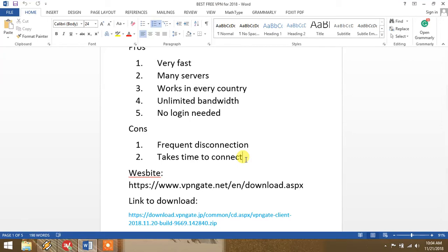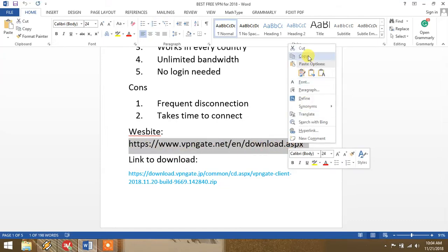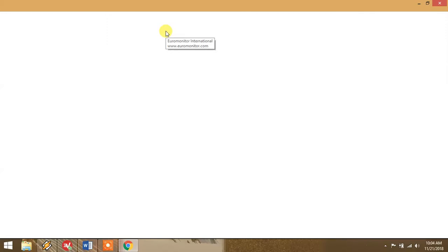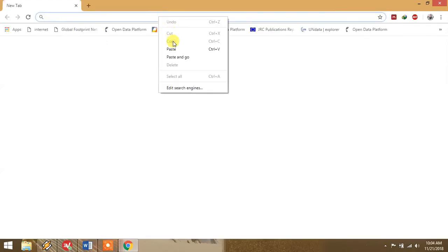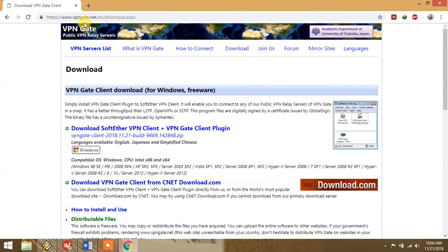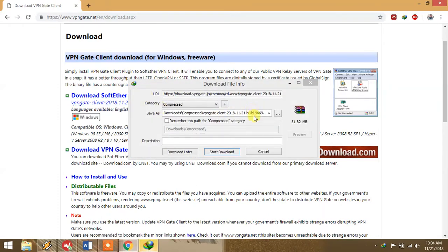Sometimes one server doesn't work and you need to use another server. Now let me show you how to use this. Open your browser and paste the link — I will provide this in the description. This is the website of VPN Gate, the world-famous OpenVPN website. Click the first link: 'Download SoftEther VPN Client with VPN Gate plugin.' Click on it and it will start your download.